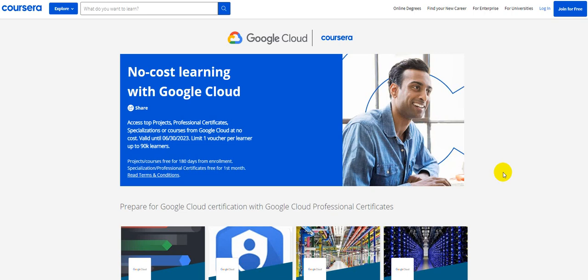Let us go ahead and get started with today's video. Just a couple of days ago I had shared an opportunity to get a Google certification voucher for free. Now I'm not entirely sure whether that's still open for enrollment, but let me show you this opportunity which is open and valid until 30th of June 2023. Note there is a limit of one voucher per learner, and that is also until the platform reaches 90,000 learners.